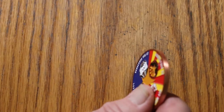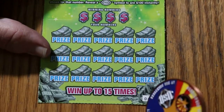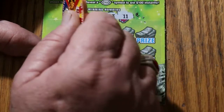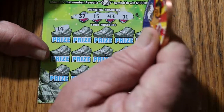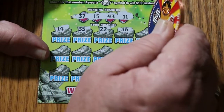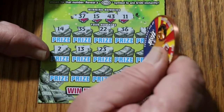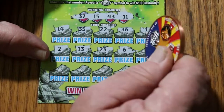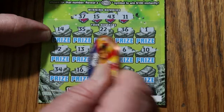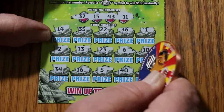All right, we're down to the last two. Can we get one more winner out of this batch? Ticket 48. 37, 15, 43, and 11. 47, 14, 35, 22, 36, 1, 2, 13, 23, 6, 10, 34, 16, 5, 40, and in the corner 9 — and nothing.